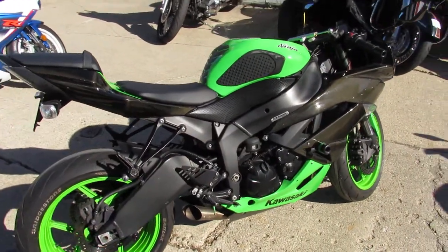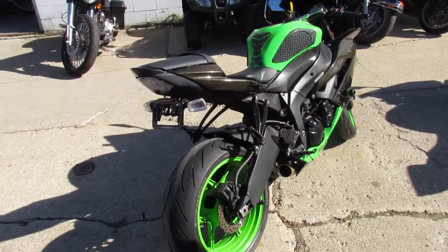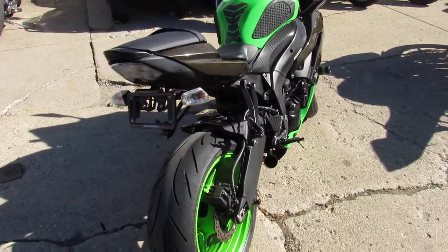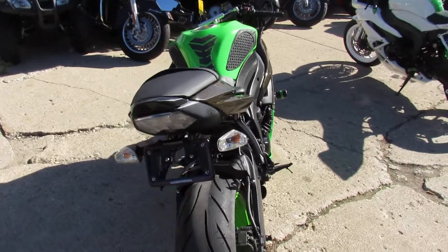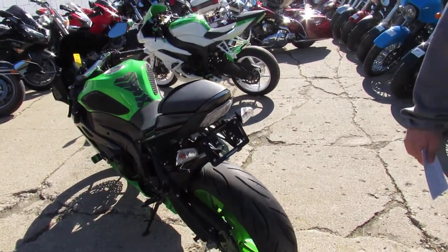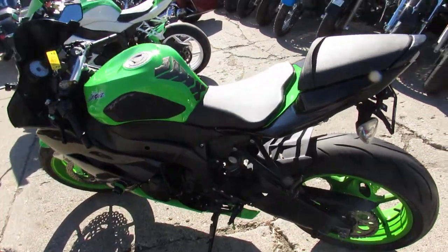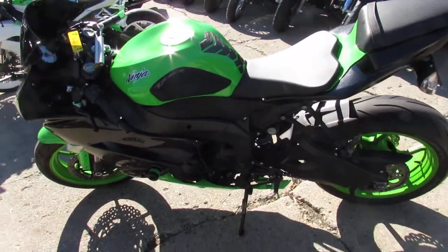Hey guys, it's ApprovalPowerSports.com here doing some videos on the used sport bikes we just got in. We just had another semi load roll in. We've got guaranteed financing, leasing programs, trade-ins are always welcome, and we offer layaway also. So give us a call, we'll get it done for you. This one here is a 2012 ZX6R.